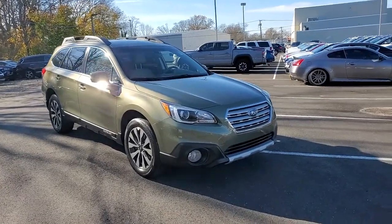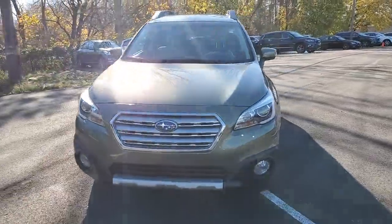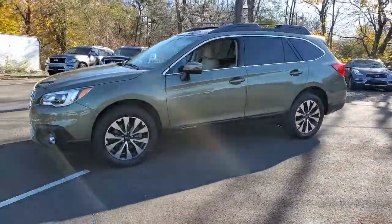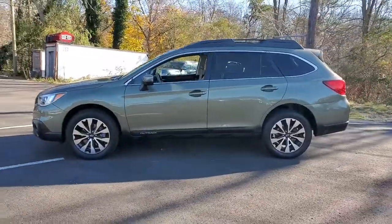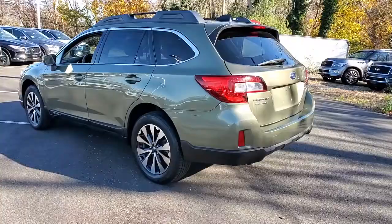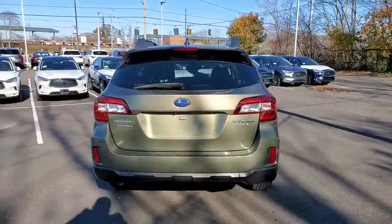Here is a wonderful 2016 Subaru Outback. With less than 40,000 miles on the odometer, this vehicle provides excellent value. Get outside and explore in comfort in this feature-rich Outback. Rugged, safe, and built to last, this capable compact SUV is your reliable partner on every adventure.